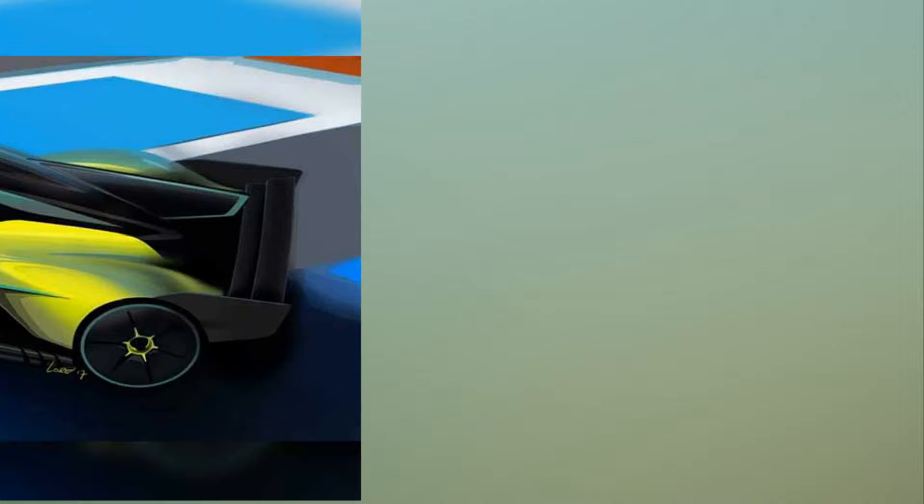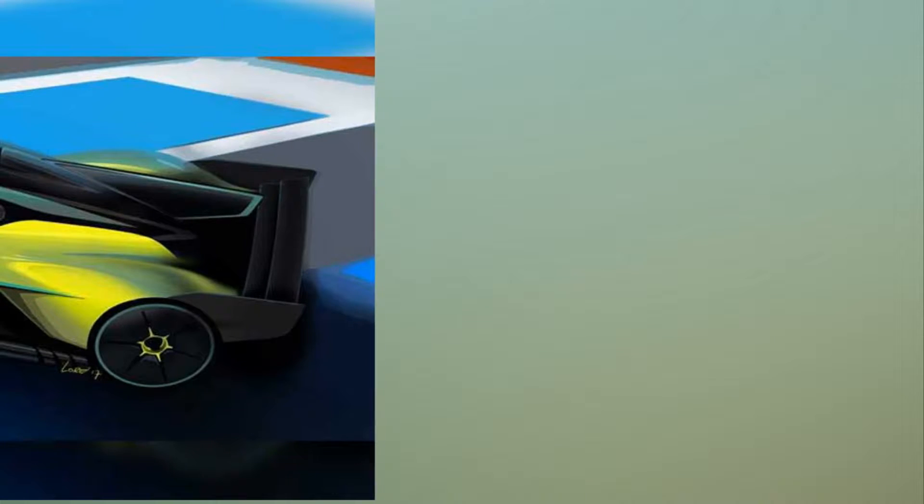Aston Martin has given a sneak peek into what they call the world's most extreme hypercar. The Aston Martin Valkyrie AMR Pro, developed in parallel with the road car, is the track-only evolution of the road car. Formula One designer Adrian Newey is the brainchild behind the design, with collaboration from Red Bull Advanced Technologies and project partner RAF Racing.